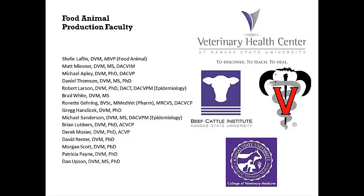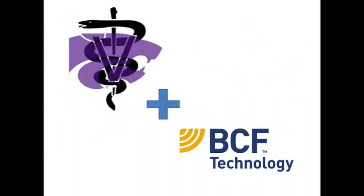Kansas State is very fortunate to have the country's leading experts in beef production medicine. Having a BCF Technology ultrasound for the veterinary health center clinicians to teach with will provide students the chance to learn correct techniques from the experts for years to come.